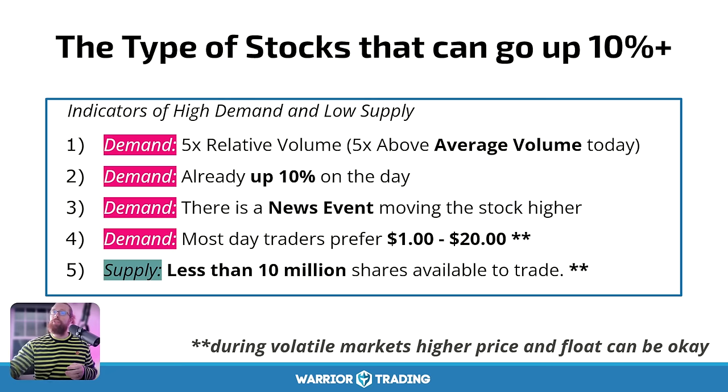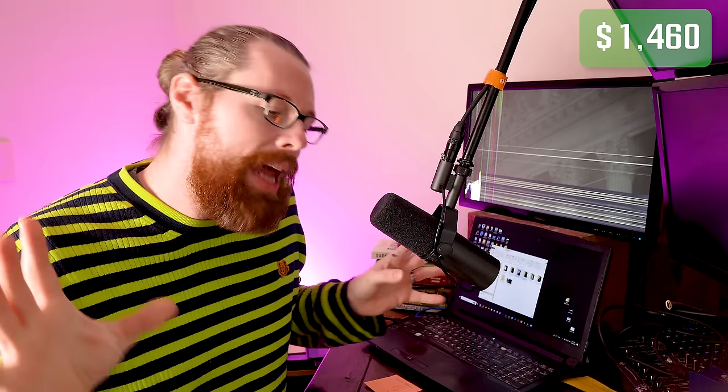So logically, at a minimum, I have to choose stocks that are up at least 10% on the day. I should choose stocks that have the potential to have five times higher volume than their 50-day average — five times is great, it means something special is happening. And number three, I would prefer to trade a stock that has breaking news.